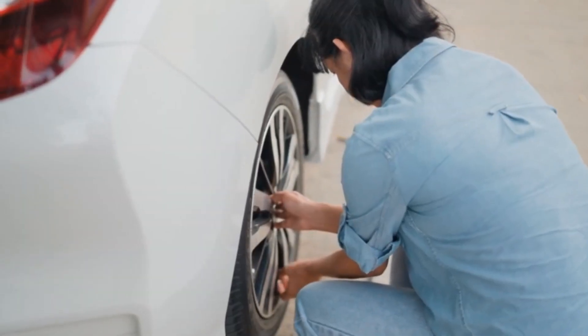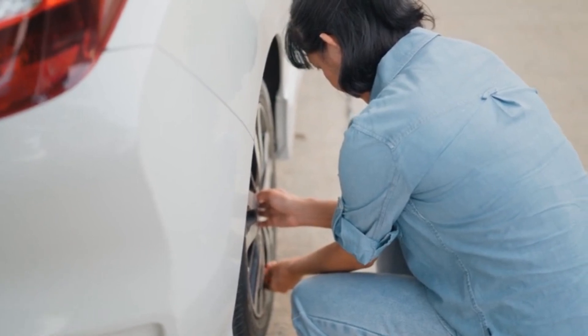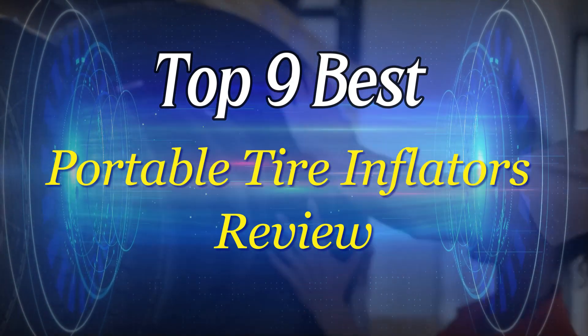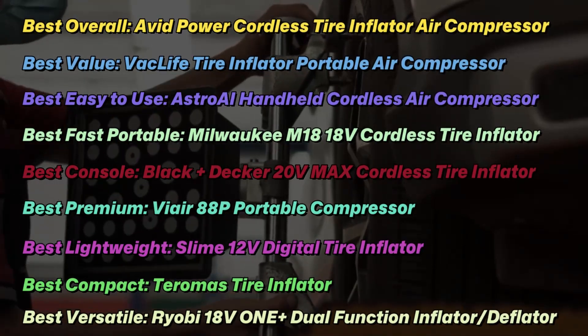There are numerous products to choose from in portable tire inflators, each with unique traits, benefits, and costs. I conducted thorough research, read countless reviews, and created a list of the top 9 best portable tire inflators from reliable brands to assist you in making an informed decision.